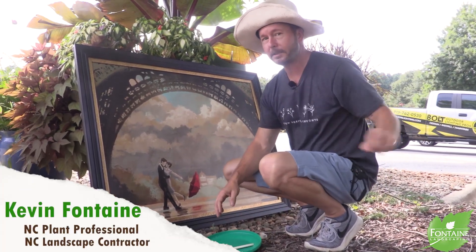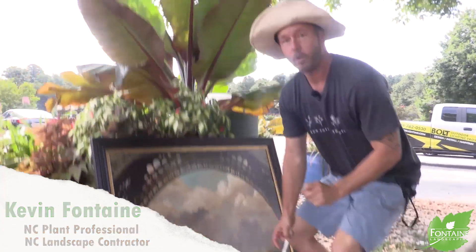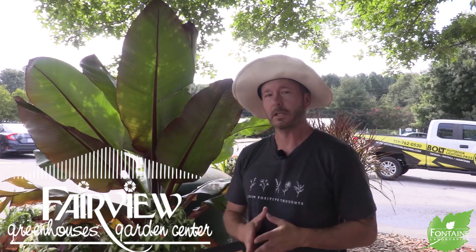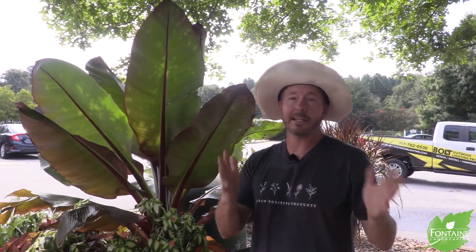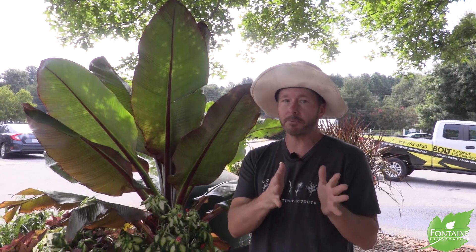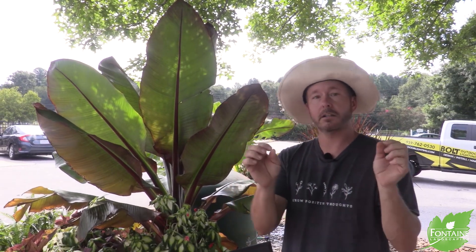What's up, growing on my plant peeps? Today we're at Fairview Garden Center in Holly Springs. Just as your landscape is a canvas, today we're gonna do a top five flowering perennials that'll add color to your outside canvas. Let's go!